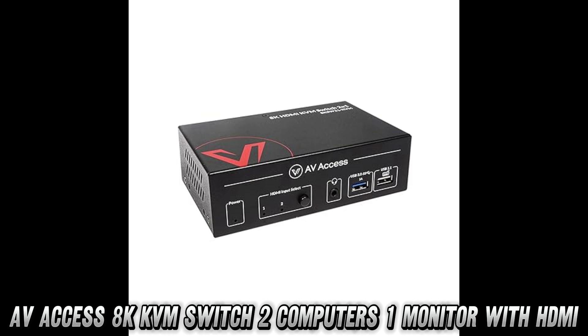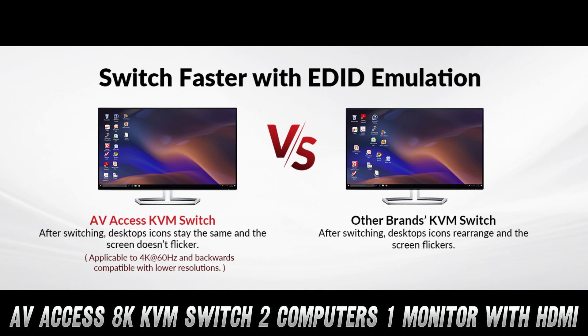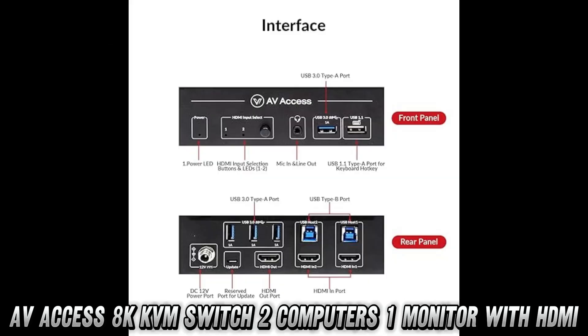What about switching between computers? Well, it's easy — just hit a button or use the keyboard hotkey. Need to keep your desktop icons intact when switching? This switch has an EDID emulator for that. No more desktop chaos.